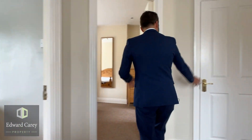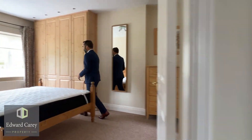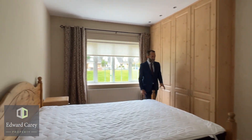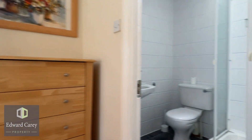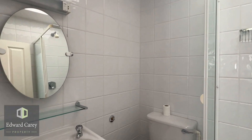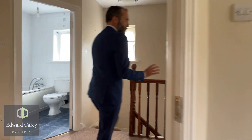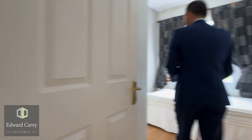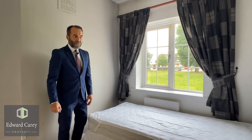Upstairs, nice landing area, hot press here. Into the master bedroom — good sized master bedroom at the front of the house, built-in wardrobes right there, ensuite then with a shower, toilet and wash hand basin. We'll just look at this room here also at the front — nice, good sized single room, built-in wardrobes right here.